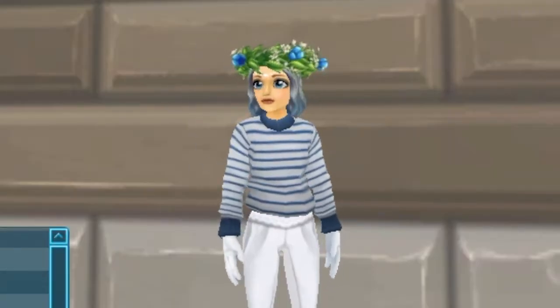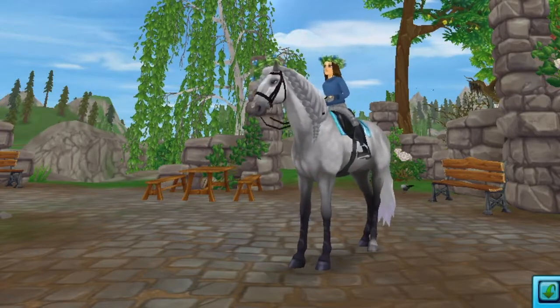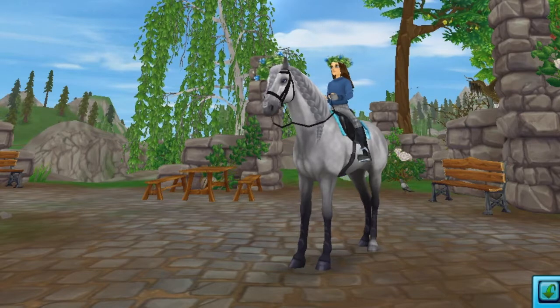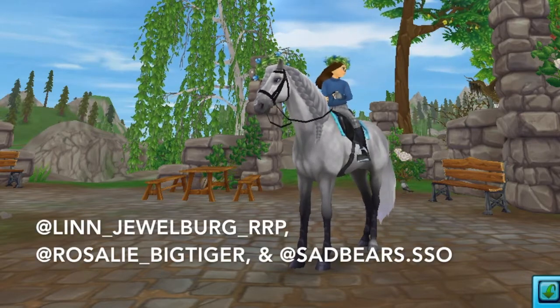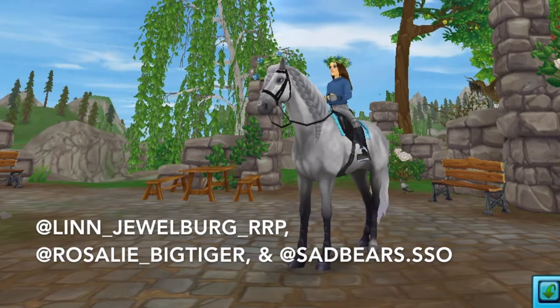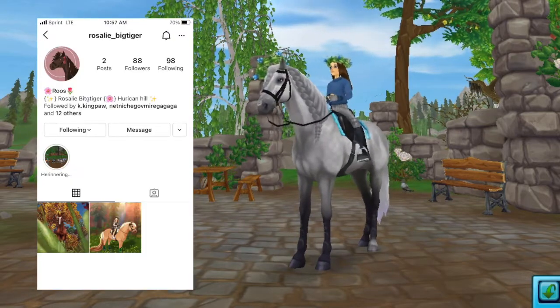Alice is joining because Rowan isn't able to get to some cafes. For today's shoutouts we'll have three at the beginning and three at the end. The first ones go to Lynn Jewelberg, RRP Rosalie Big Tiger, and Sad Bears SSO — make sure to give them a follow and go check out their cute pages.